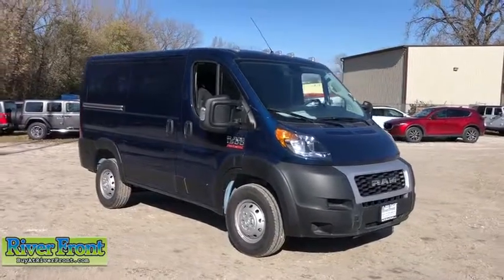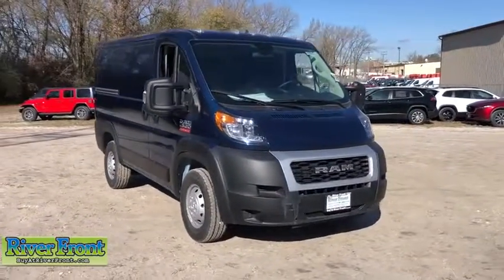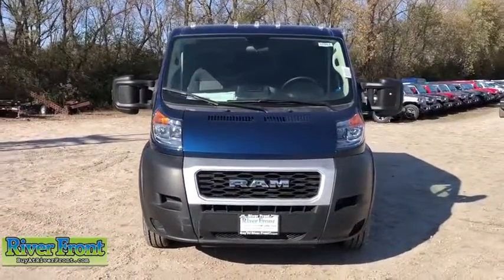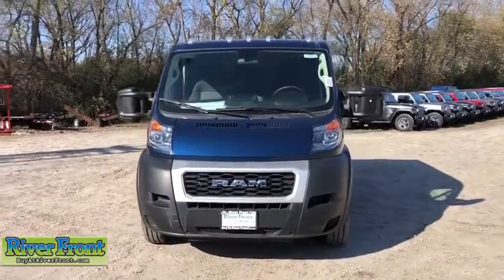Take a ride in the 2019 Ram Promaster. Ram Promaster provides superior on-the-job performance while helping your business carry more to more places.